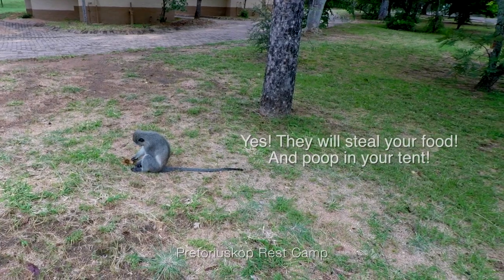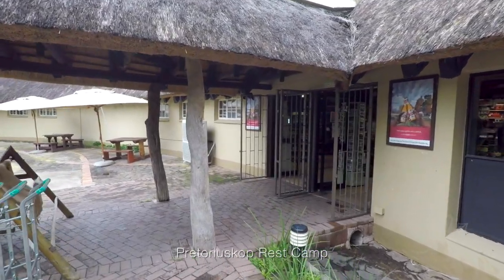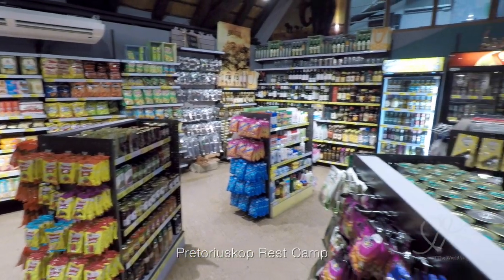A lot of the camps have these little critters — they will break into your tent or car if you leave anything open. They will steal your food and they will poop everywhere. So if you're not looking for a mess, make sure you lock up tight.